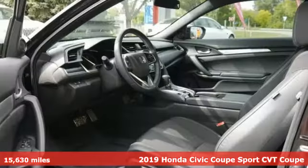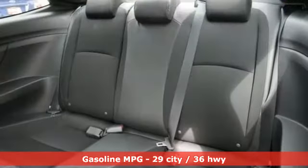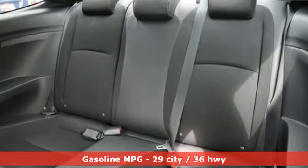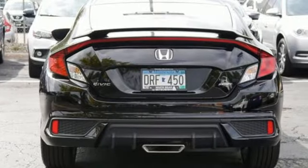Features include streaming audio, remote engine start, leather steering wheel, rear parking sensors, doors and push-button start proximity key.